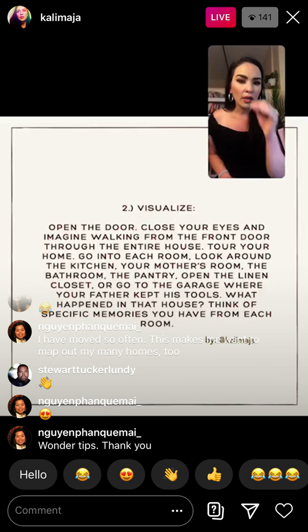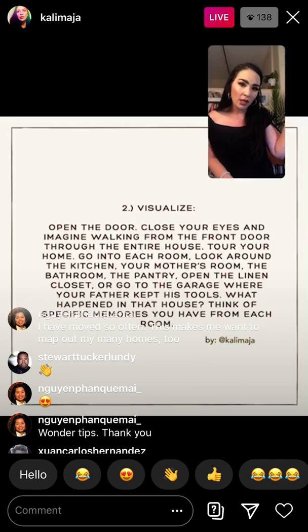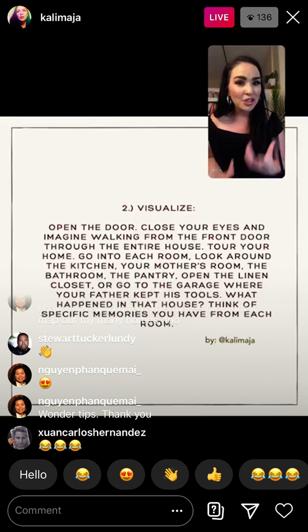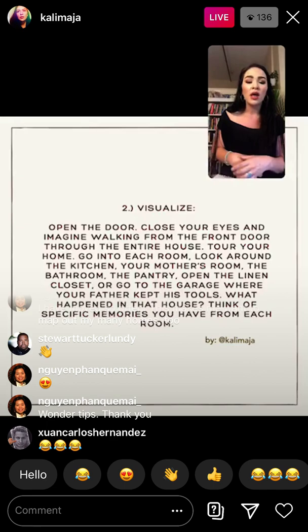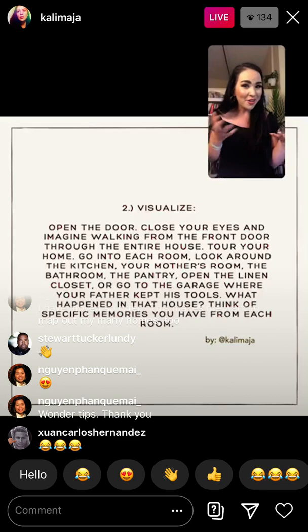Now, go into your own room. Do you share it with somebody else? What kind of bed do you have — a bunk bed, a little twin bed? Look at your window. Do you have curtains or blinds? What's in your dresser — did you have to fold your own clothes as a little kid? Think about all these things inside your own bedroom. What about your toys — did you have a toy box, a place where you kept things?